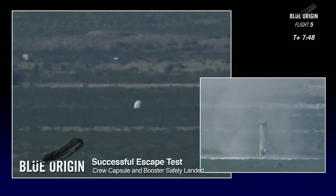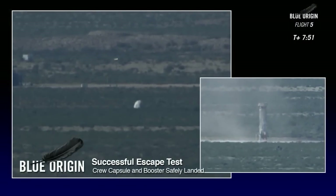Me too. What an extraordinary test and a tremendous final flight for both craft.